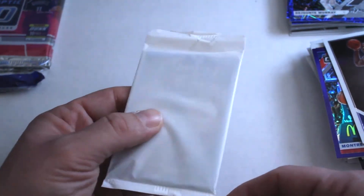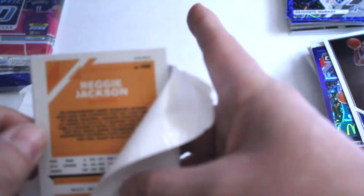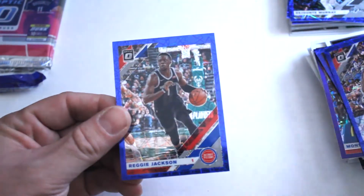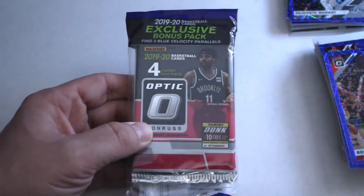And our third insert pack: Damian Lillard, Josh Richardson, and Reggie Jackson out of that one.